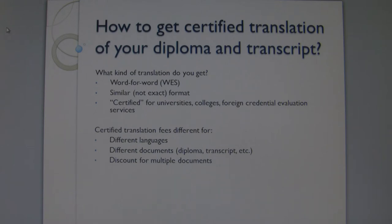What kind of certified translation do you get? It is a word-for-word translation in a format similar to your original document — similar, not exact. Translation of the content of your document is more important than its format. Evaluation will be based on the content of your document.